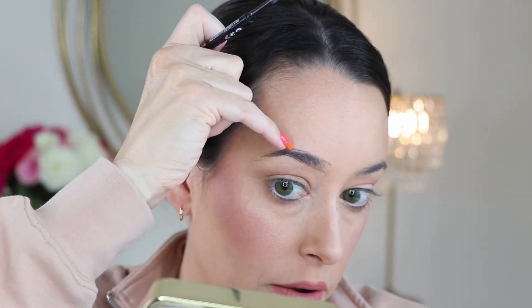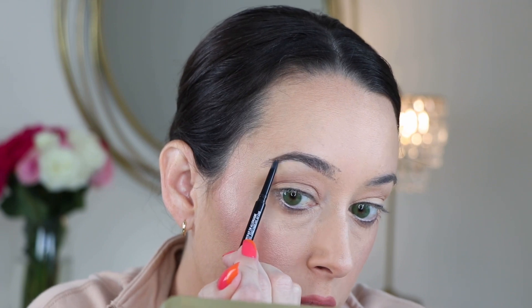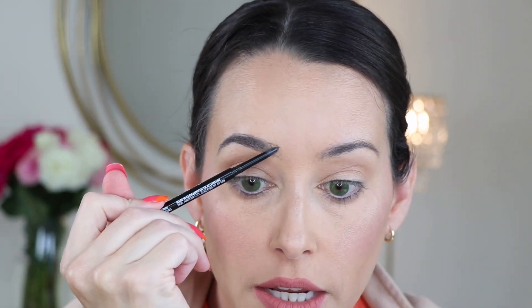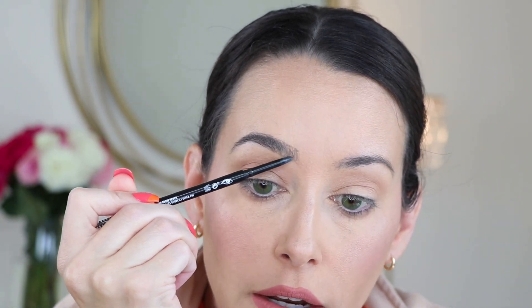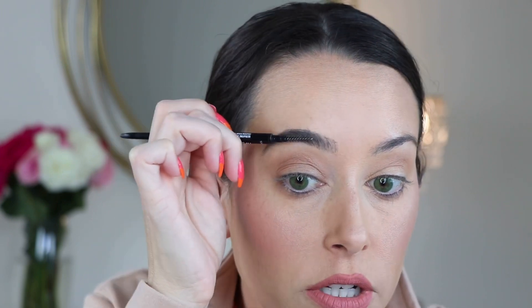I go up to the top hair that I have right here, fill that in, drag it down, then come to the bottom and meet the top line to the bottom line at the tail — just playing off the brows I already have. Once I have that done, I come in and flick up gently in here to fill in this space. I have some hairs but a lot of stragglers, so I draw that in. I try not to do it harsh because you don't want it to look boxy or blocky. Then I'll just gently brush through.